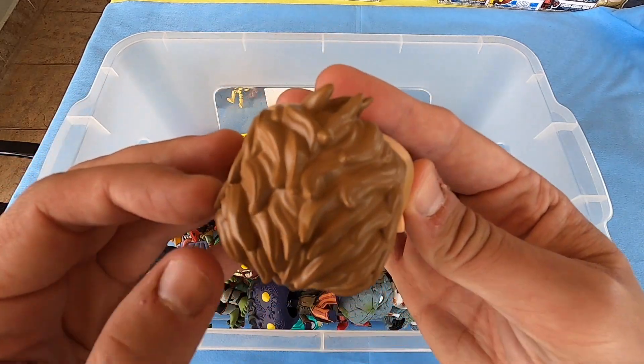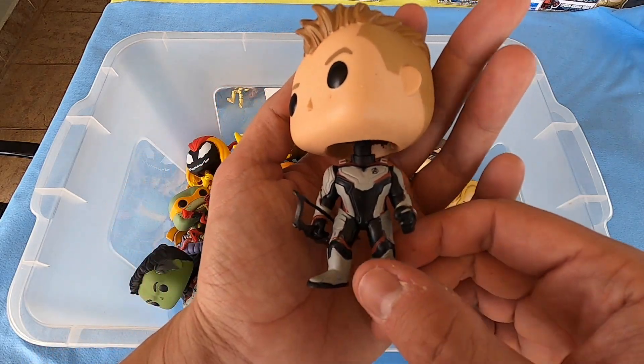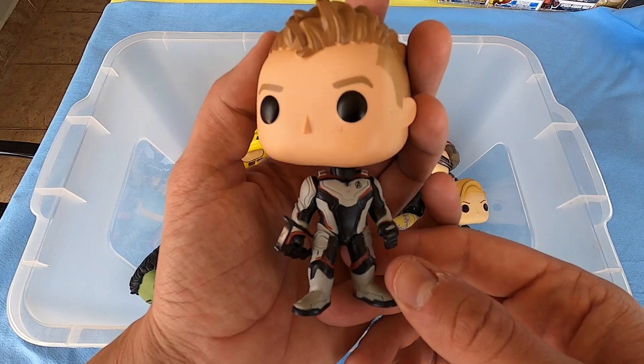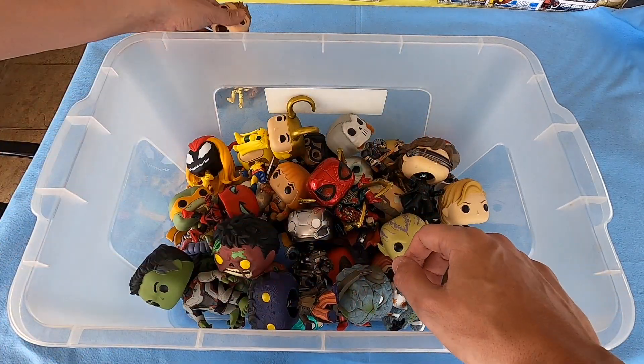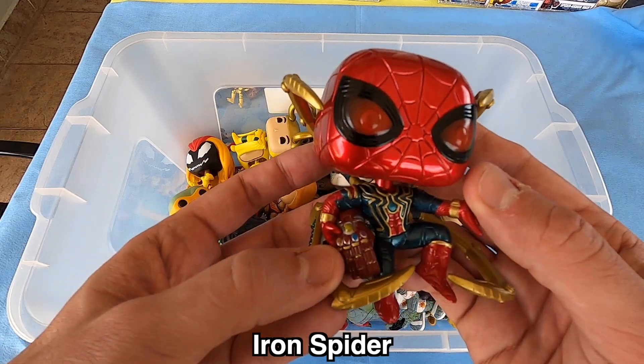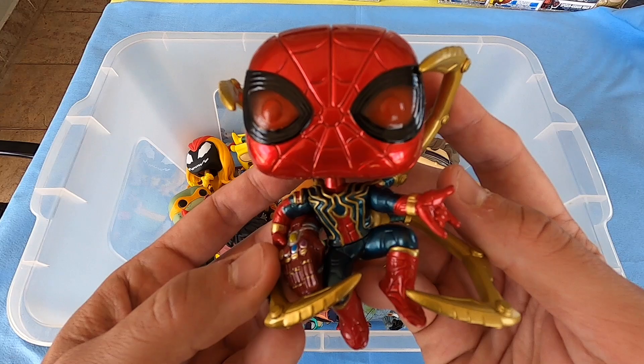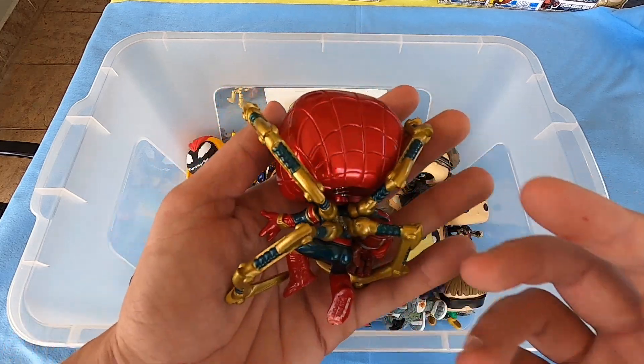Look at this haircut, it's really beautiful guys — what do you think? Next, Iron Spider with Infinity Gauntlet, Avengers Endgame suit. So beautiful, this Iron Spider guys — look at this, amazing, really beautiful.